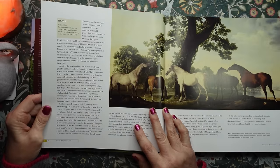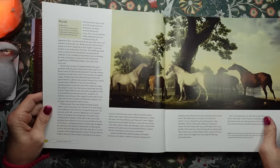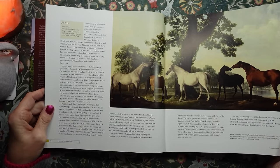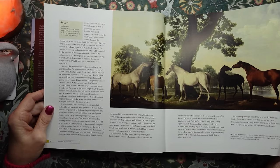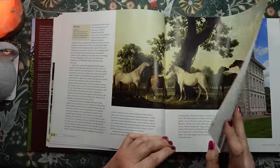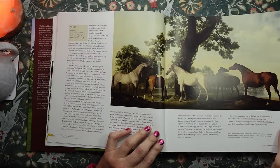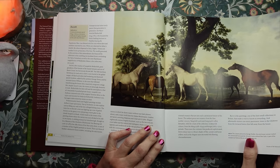Ascott, in Bedfordshire. This serene picture by George Stubbs — the only known canvas in which this renowned horse painter showed mares without their foals — is part of the exceptional Rothschild art collection at Ascott. I wonder if there's a picture of the house itself. We don't get to see a picture of the house.